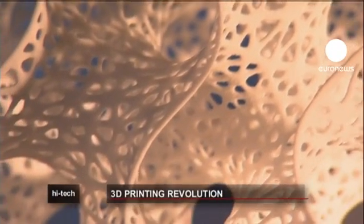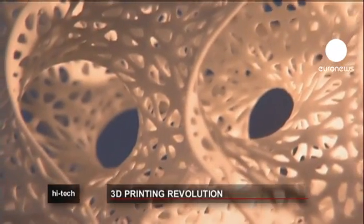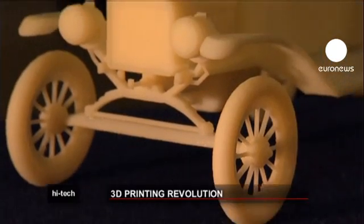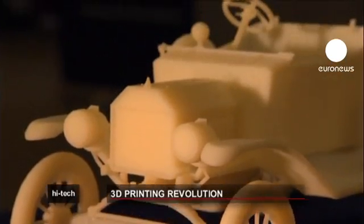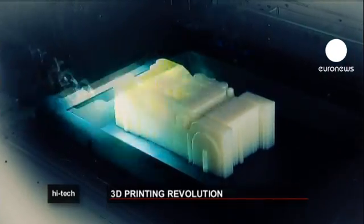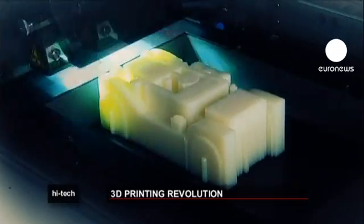3D printing technology is progressing rapidly and some experts say it could revolutionize manufacturing in the future. An object is scanned or designed on computer modeling software, then sliced up into thousands of tiny layers, which are then printed out and eventually form a solid 3D object.